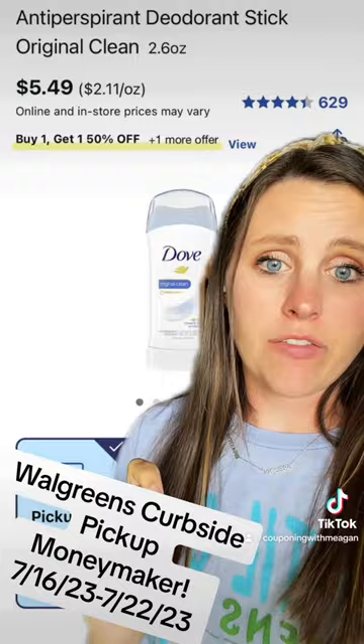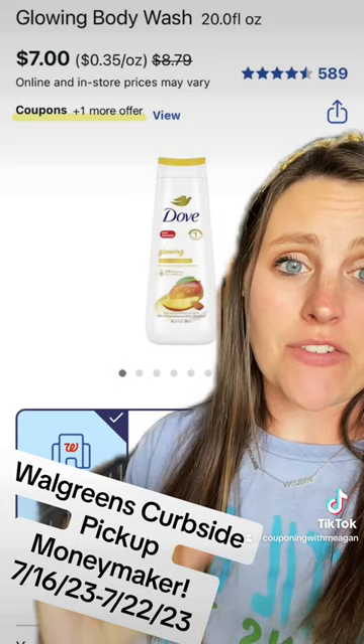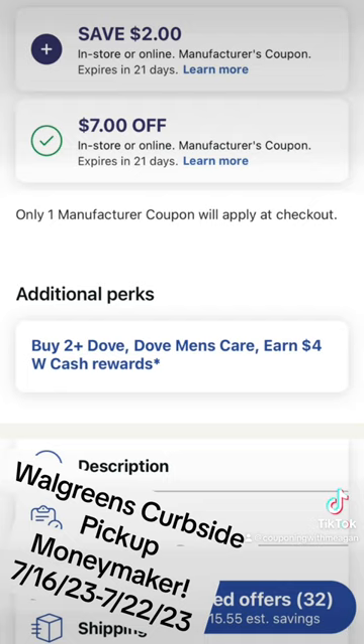Grab two Dove body washes for $7 each. Clip this $7 off of two digital coupon, and it's on promotion — when you buy two, you earn $4 in Walgreens cash.